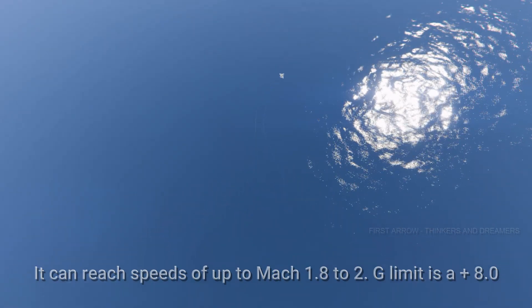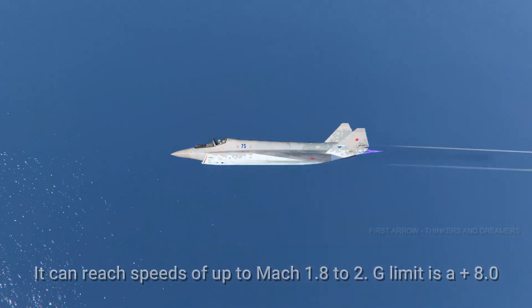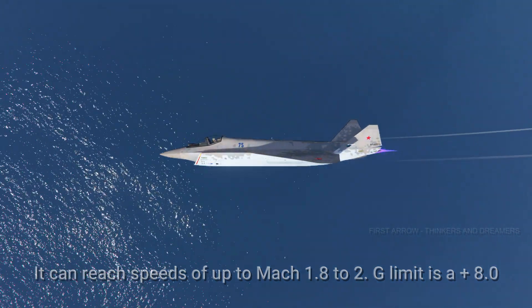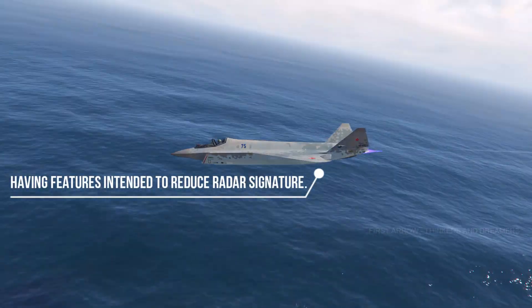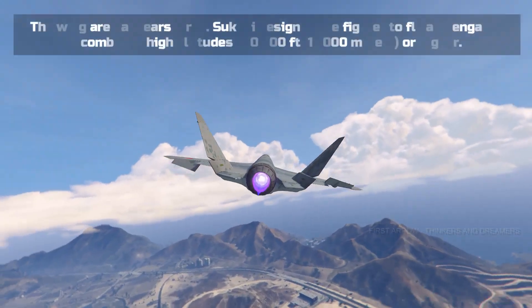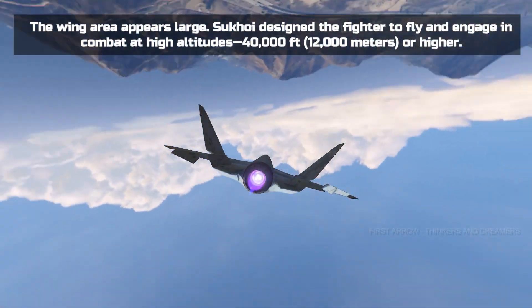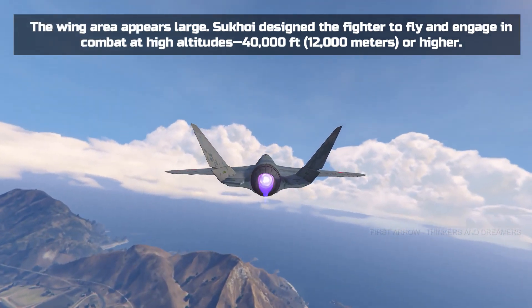It can reach speeds of up to Mach 1.8 to 2, with a G-limit of plus 8.0. It features designs intended to reduce radar signature. The wing area appears large, and Sukhoi designed the fighter to fly and engage in combat at high altitudes — 40,000 feet or higher.